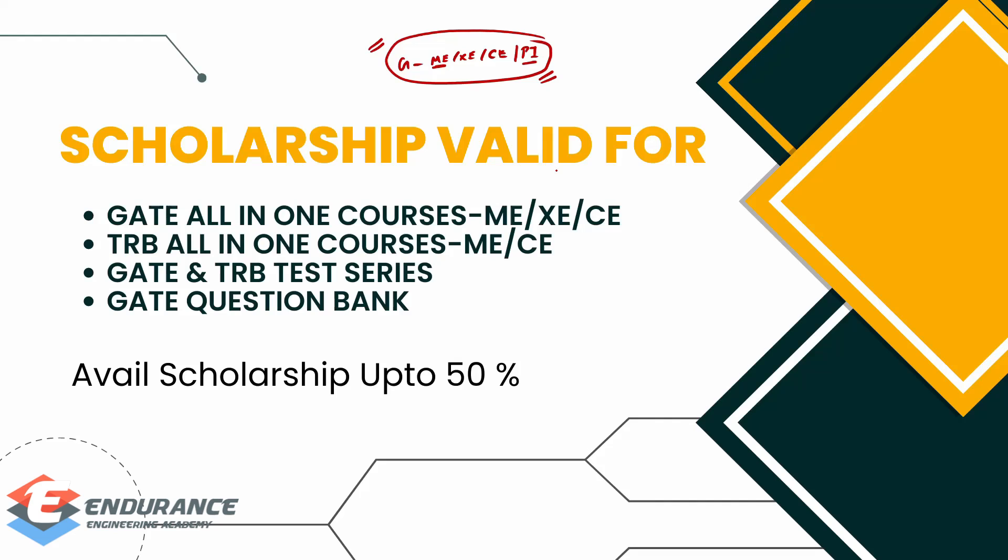If you are planning for the TRB exam, we have courses for Mechanical Engineering and Civil Engineering. We also have test series for each of the exams — GATE and TRB test series. And then there is a question bank — the GATE-focused question bank for Engineering Science and also for Mechanical Engineering.